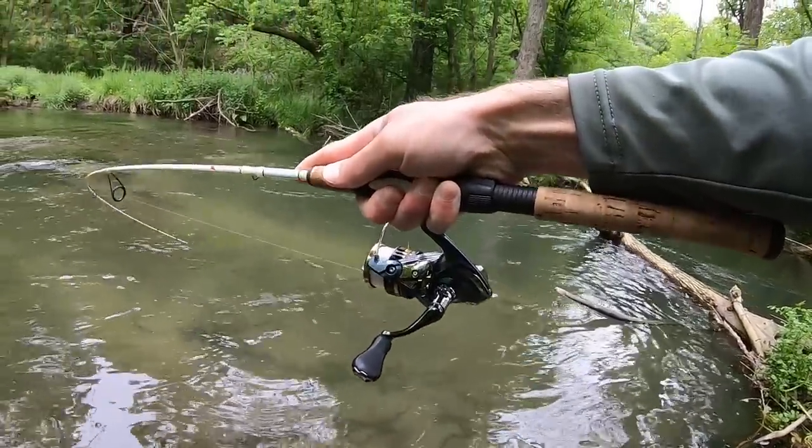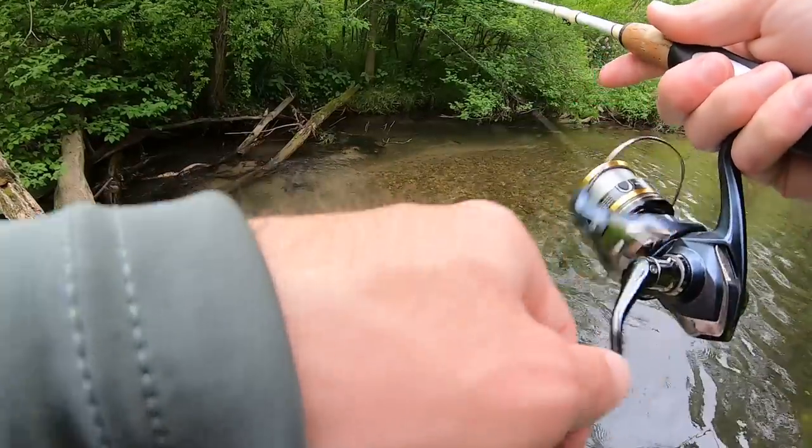Oh, it's a nice one. It's a real nice one. Fish on.